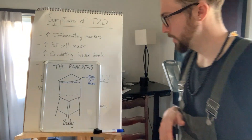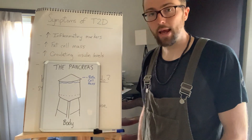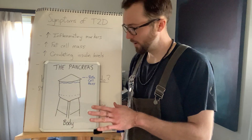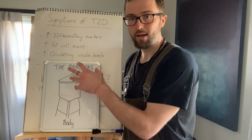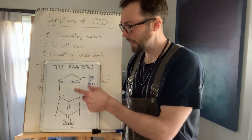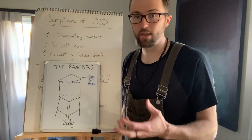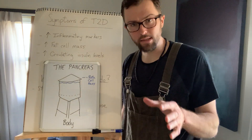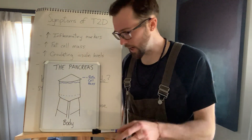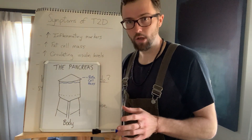Here's our diagram looking at the pancreas as a water tower. Think of the water tower as the pancreas — it feeds down into your body. The blue line at the top, the water level, represents the amount of beta cells you have — not necessarily insulin, just beta cell mass specifically. A full water tower is our goal, meaning we're making enough insulin to properly supply the body.